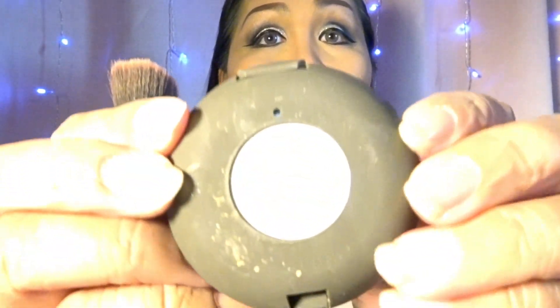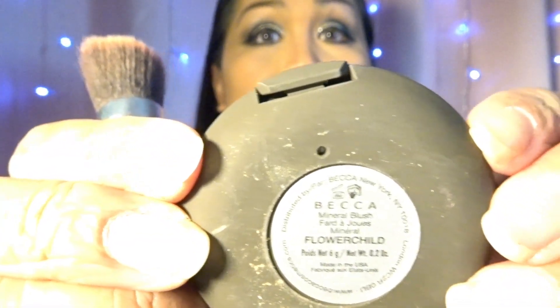For my contour kit I use a liquid bronzer by Coverfix in shade N Medium — actually, this is a contour kit, not a bronzer. For my blush I use the Beka Mineral Blush in the shade Flower Charm.